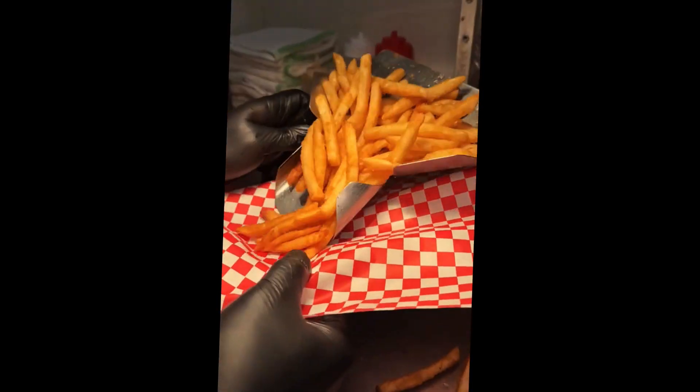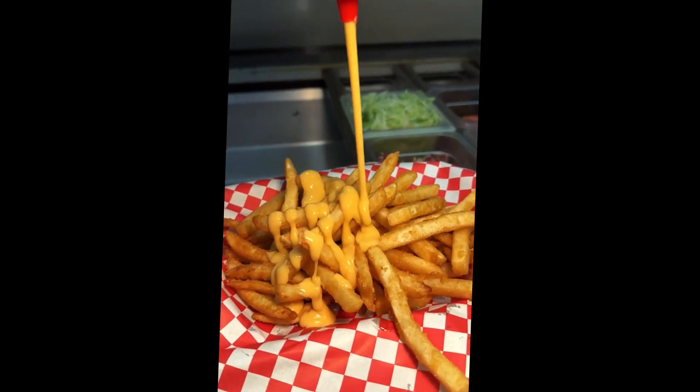Welcome back to another game of Richard G. Cheese, Loaded Fry Edition. First up, crispy fries get drizzled with cheese sauce.